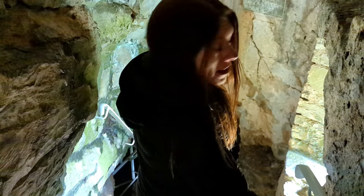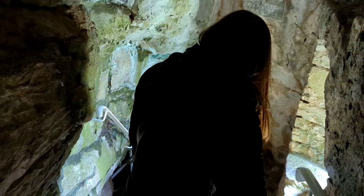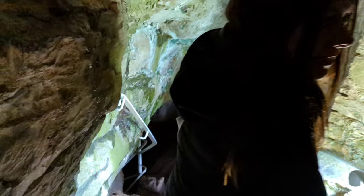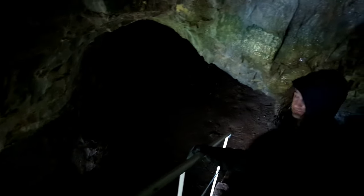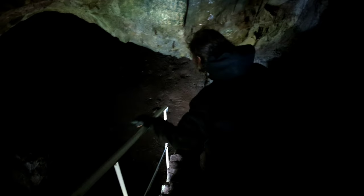It looks like we've got more steps — it is quite slippy down here, but I'm determined to get there. It's really, really dark down here and steep. We should have brought head torches down here.